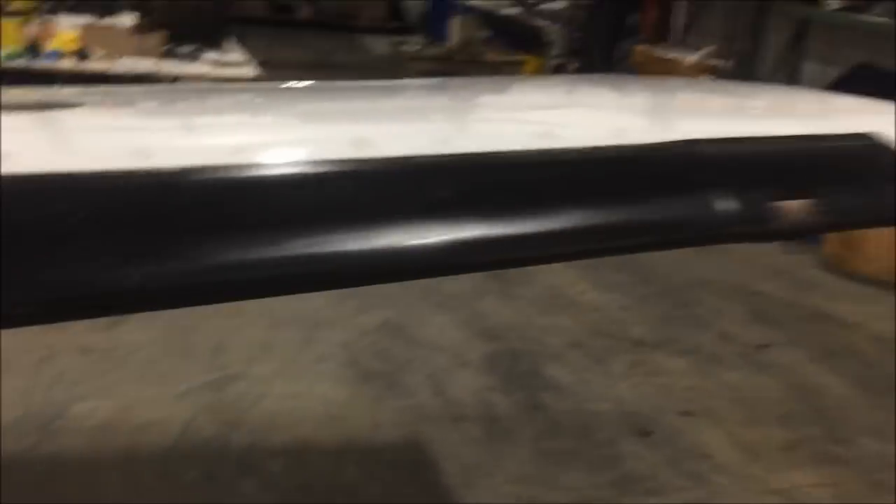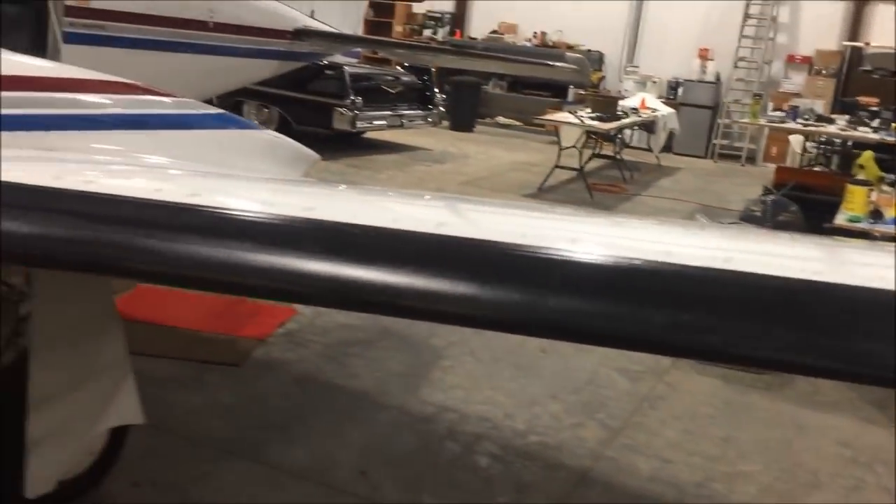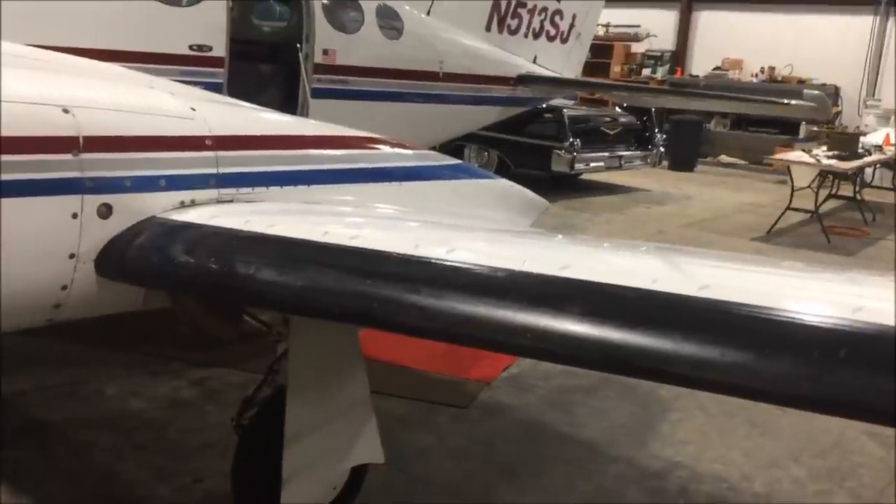It's got de-iced boots. That was one of the main reasons why I wanted to upgrade. If my 414 would have had de-iced boots — even if they were the 'uh-oh' boots, not the known icing — I probably would have kept it. But for me, I wanted to move up to the known de-ice, and I'll explain what that entails.